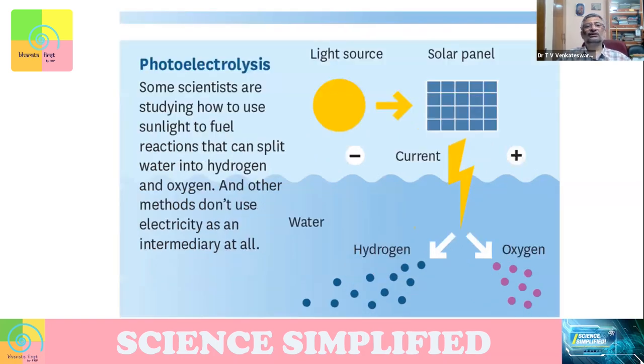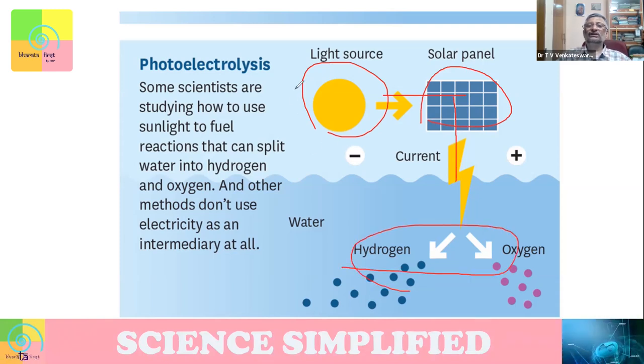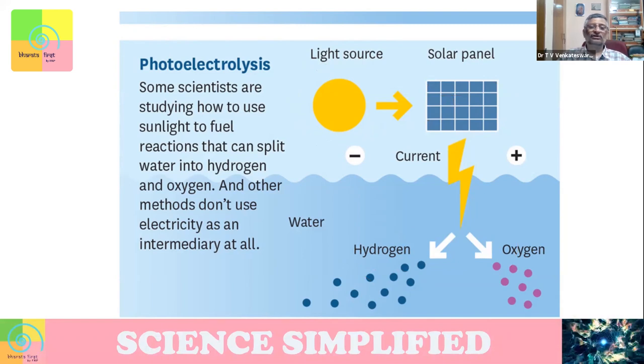The second approach is photoelectrolysis — you use sunlight and a solar panel to generate power, and use that to do the electrolysis. Here you are using a green energy source, so your hydrogen is also green. Whereas in the earlier case, it's not green because the electricity is coming from a coal power plant.